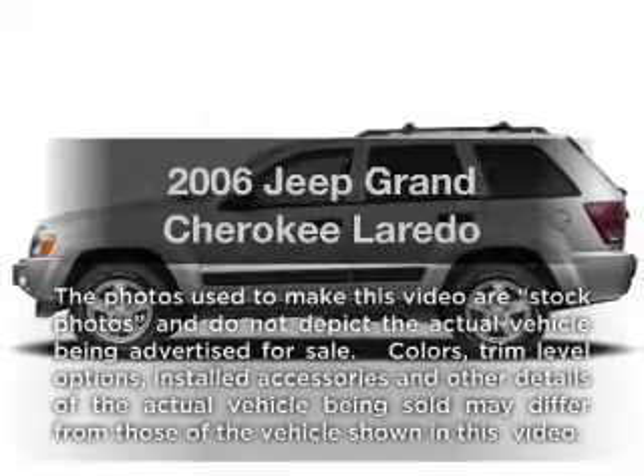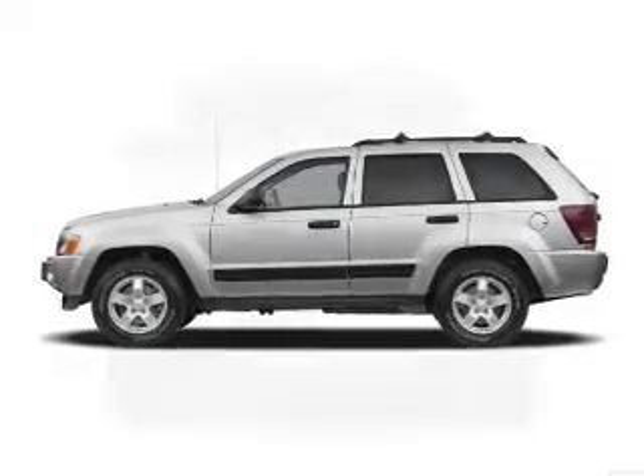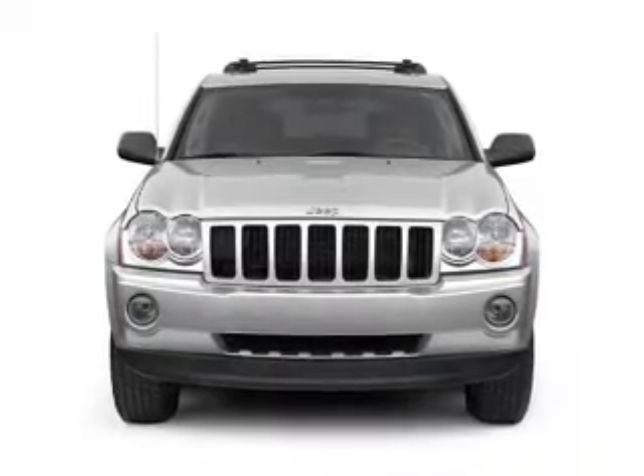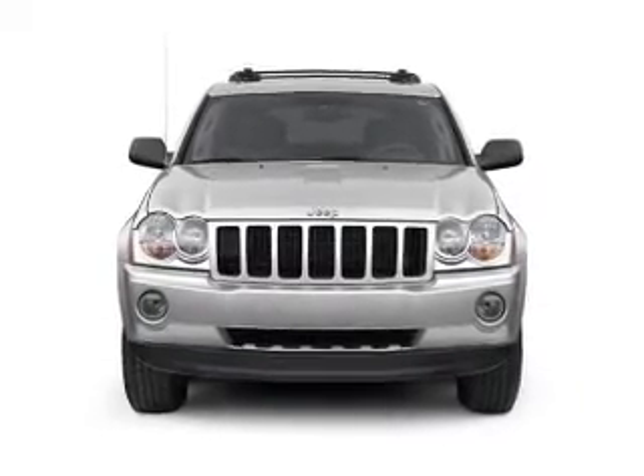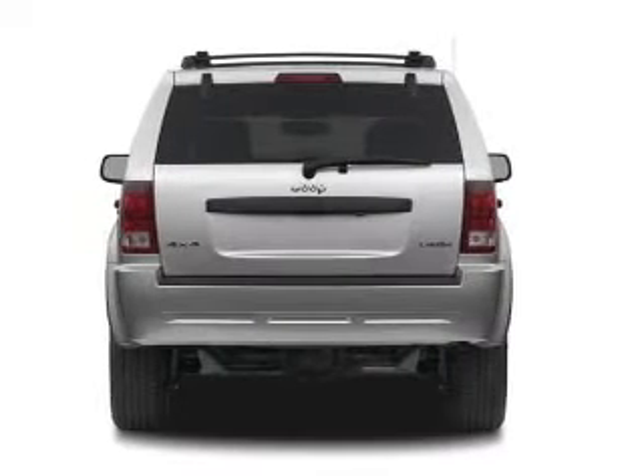Get noticed in this 2006 Jeep Grand Cherokee. If you're looking for an automobile with great attributes, look no further. With a solid 6-cylinder engine, the powertrain includes 4-wheel drive, driven by a 5-speed automatic transmission.